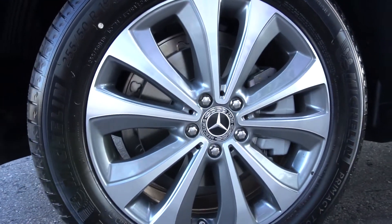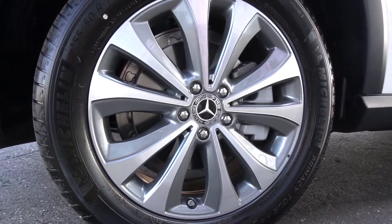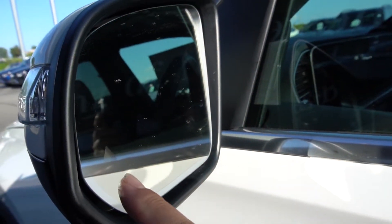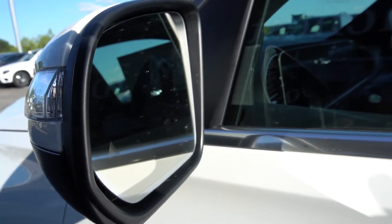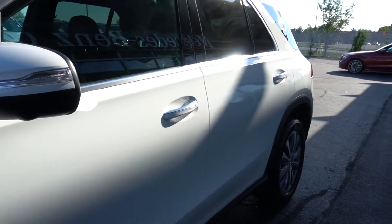This one has the 19-inch wheels, but of course you can go all the way up to 22-inch wheels if you like. You have your power outside mirrors with the blind spot indicator — lights up in your mirror if someone's in your blind spot. There are also cameras underneath the mirrors with the parking assist package.